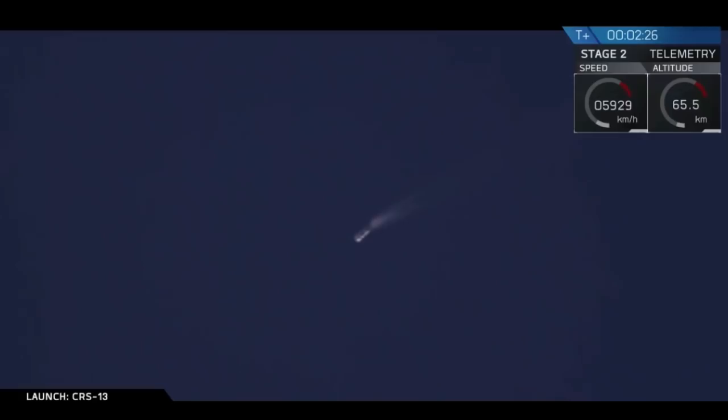We have MECO. Stage separation. And there we have it — those four events all went in quick succession. The first stage is currently boosting back.